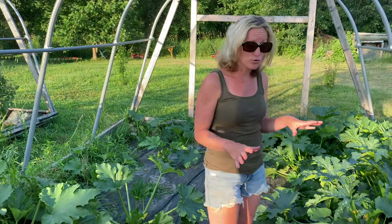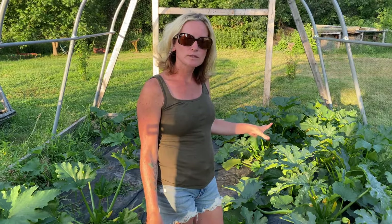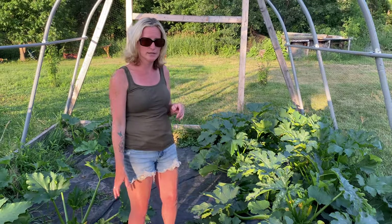Things are growing really well. I have a ton of zucchinis. This side is growing probably bigger and faster for whatever reason, and I have a ton of zucchinis coming through. Some of them are ready to be picked but I'm still going to give them just a day or two.